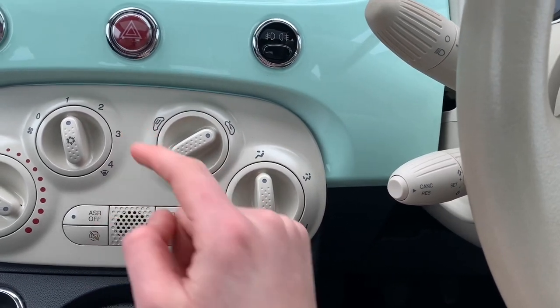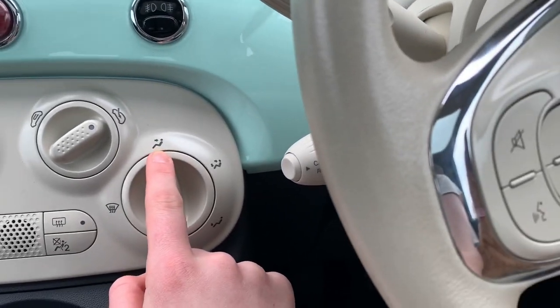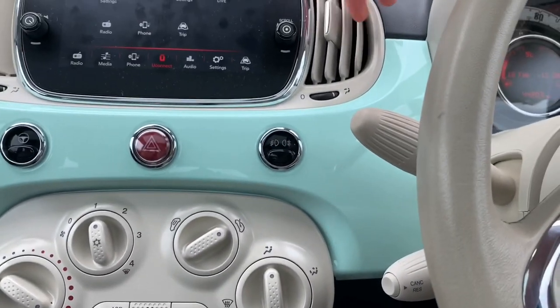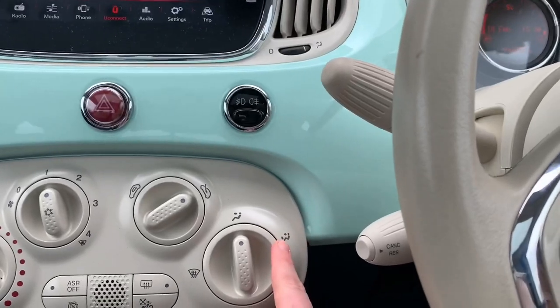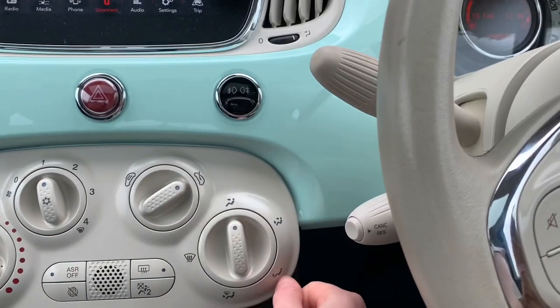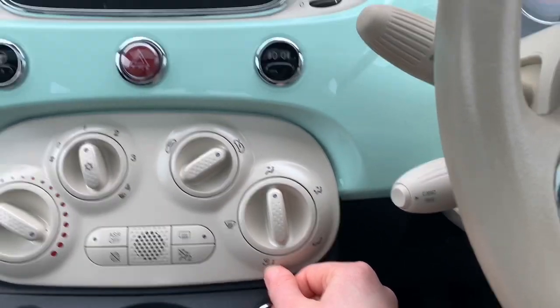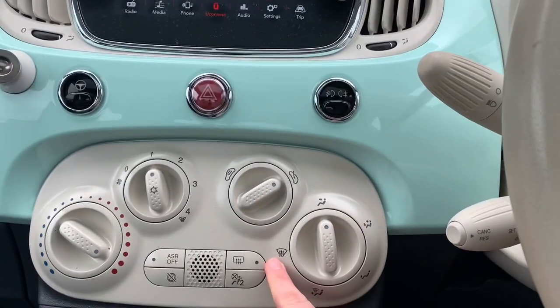Put me in the comments if I'm wrong. This just controls where the air comes out from. So this one means it comes out from here only. This one means it controls from the feet and on you. This one is just the feet. And then this one is feet and I think for the windscreen, and then this one is just windscreen.